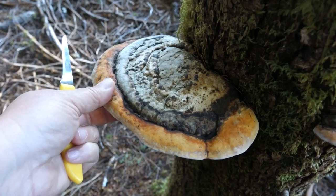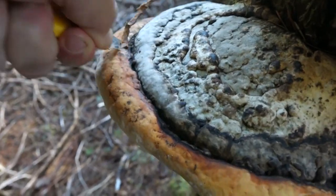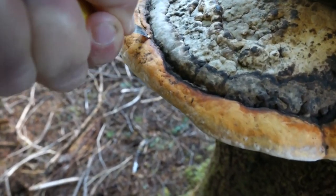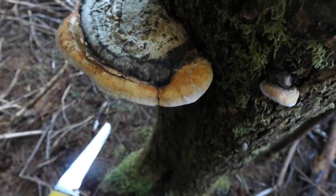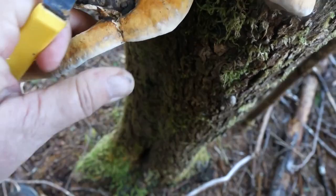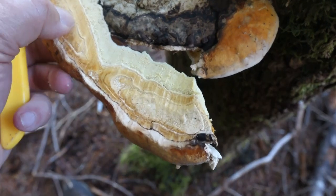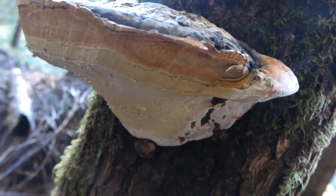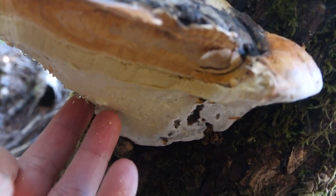Here's a bracket fungus that seems really hard, and usually it is. But we're here just at the right time, so I can cut off the softest edge. That edge is still too tough to chew, but I'm going to make a drink with it. That's the red-belted conch. Its newest scientific name is Fomitopsis mounceae, but in a lot of older books it's Fomitopsis pinicola. It's a perennial, so the part of the bracket that I leave on the tree will keep growing and putting on more layers over the years.